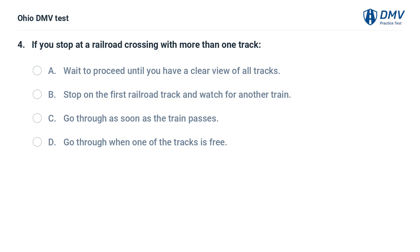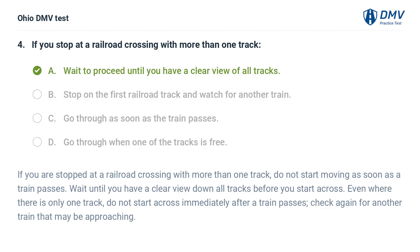If you stop at a railroad crossing with more than one track: A. Wait to proceed until you have a clear view of all tracks. B. Stop on the first railroad track and watch for another train. C. Go through as soon as the train passes. D. Go through when one of the tracks is free. The answer is A. If you are stopped at a railroad crossing with more than one track, do not start moving as soon as a train passes. Wait until you have a clear view down all tracks before you start across. Even where there is only one track, do not start across immediately after a train passes — check again for another train that may be approaching.